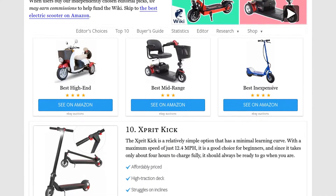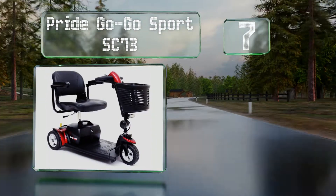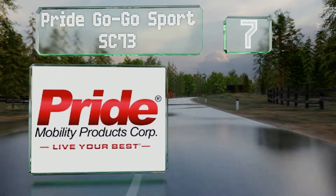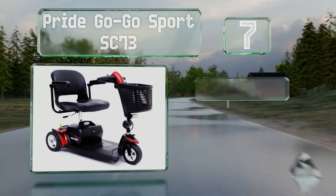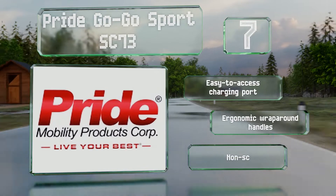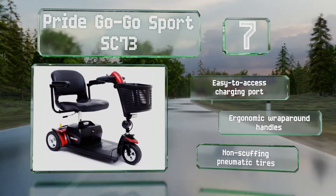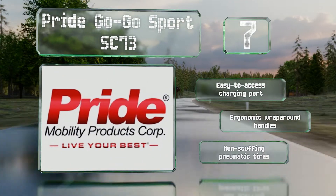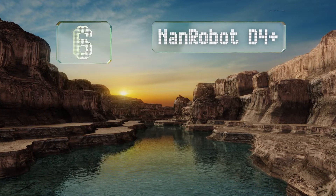At number seven, a roomy and comfortable swiveling seat and a frame that can be dismantled for storage and transport make the Pride GoGo Sport SC73 a handy solution for everyday mobility. It can manage over 300 pounds of passenger and cargo and fits into the trunk of a car. It's equipped with an easy-to-access charging port, ergonomic wraparound handles, and non-scuffing pneumatic tires.